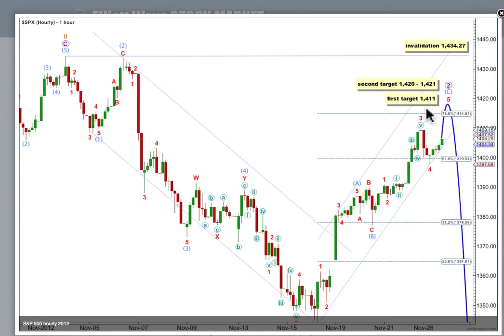I expect price is pretty likely to keep on going up through the first target. At 1,420, wave 5 red would reach equality in length with 3 red. And at 1,421, C aqua would reach equality in length with wave A aqua. So the second target, calculated at two wave degrees, has a slightly higher probability.